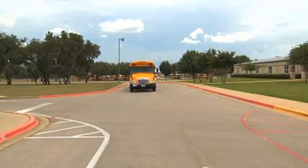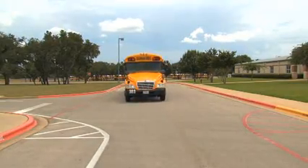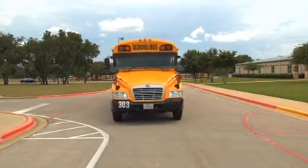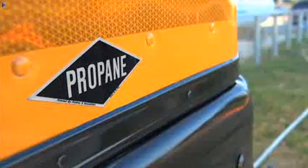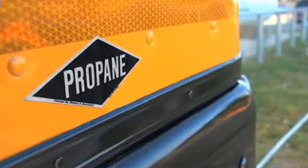A propane decal is required on propane-powered vehicles. This decal alerts emergency response personnel that the vehicle has propane containers. The decal should be in the lower right of the rear of the vehicle, above the bumper.